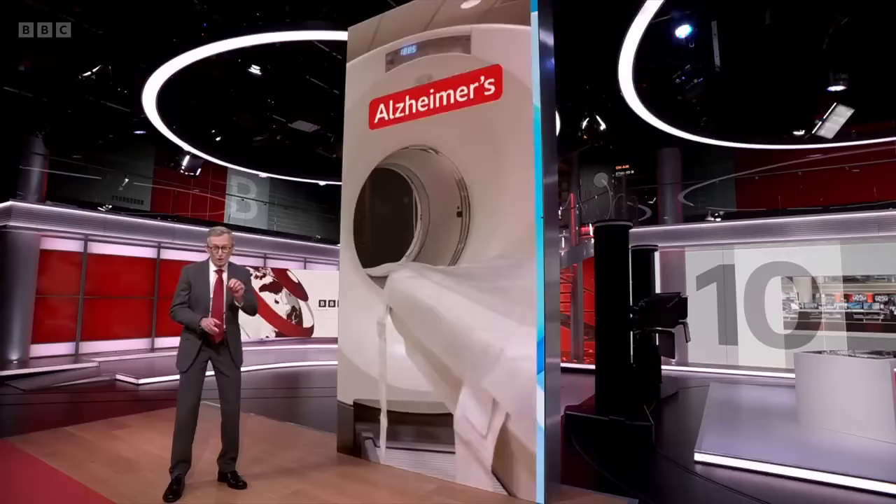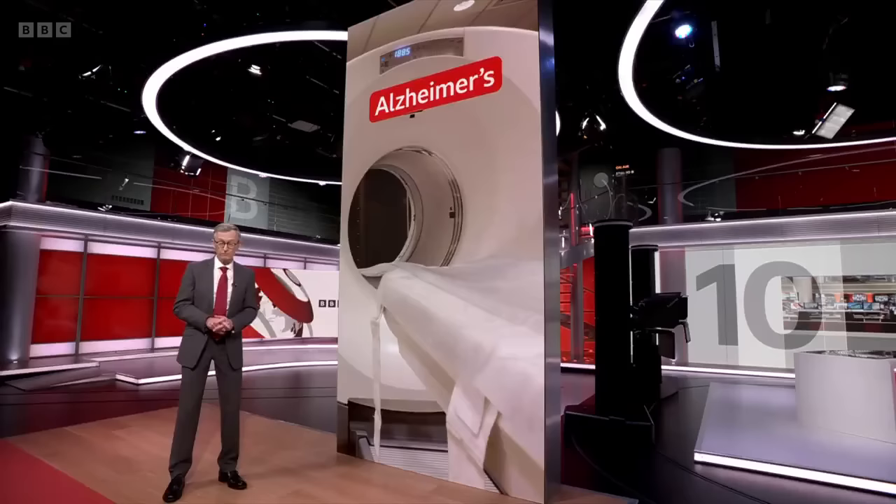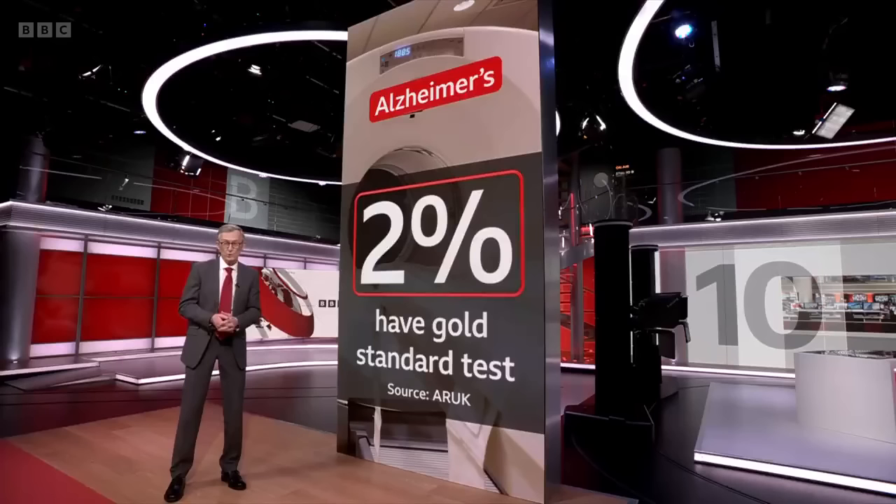The gold standard way of detecting these is via a highly specialised PET brain scan or a lumbar puncture which extracts cerebrospinal fluid. But only 2% of Alzheimer's patients ever have one because there aren't enough resources.